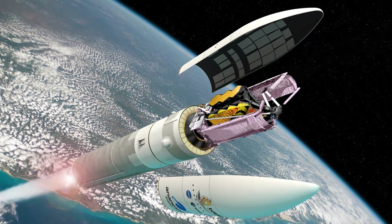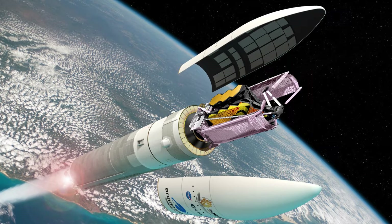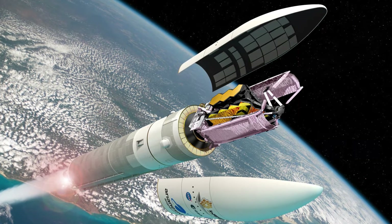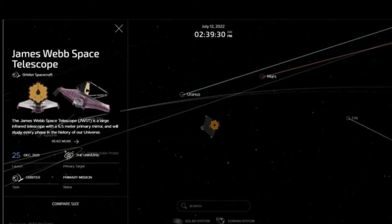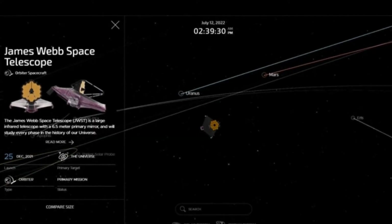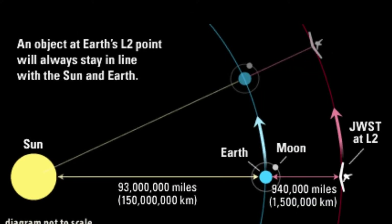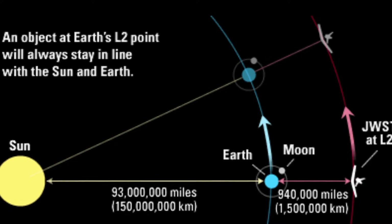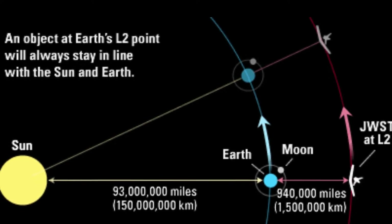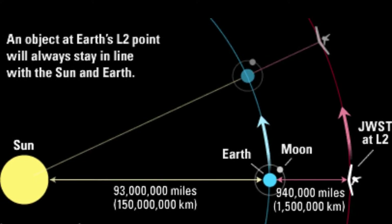Then on January 8, 2022, NASA announced that the James Webb Space Telescope had successfully unfolded its giant primary mirror and is now fully deployed. The James Webb Space Telescope reached its final destination, L2 — the second Sun-Earth Lagrange point — which it will orbit, on January 24, 2022, after traveling nearly a million miles or 1.5 million kilometers.